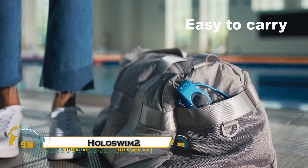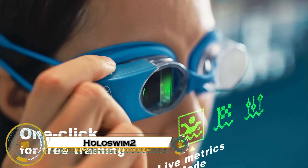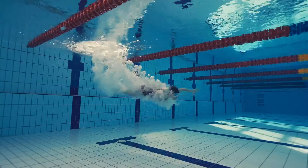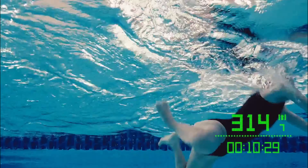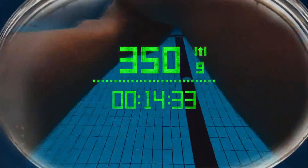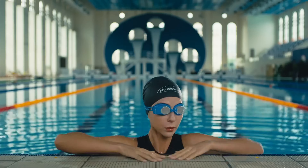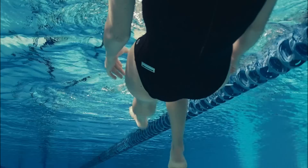The Holoswim 2 — the ultimate smart swim goggles that take your training to the next level with augmented reality. These goggles display real-time performance metrics like swim time, distance, pace, and laps right in your field of view, so you can track your progress without interrupting your swim.